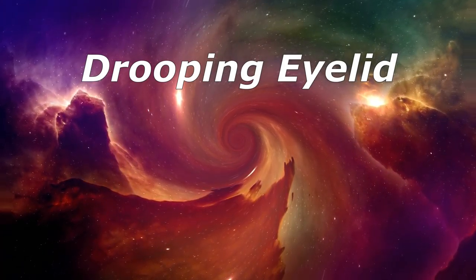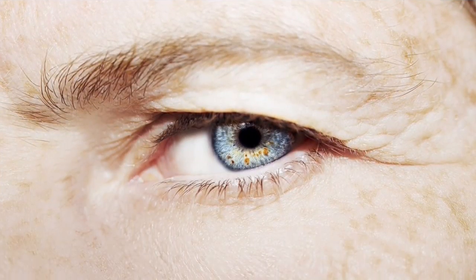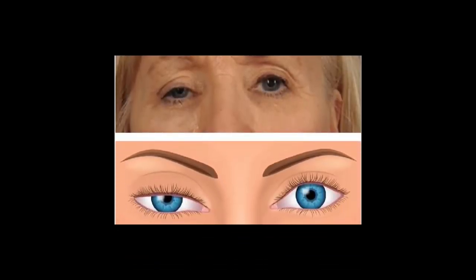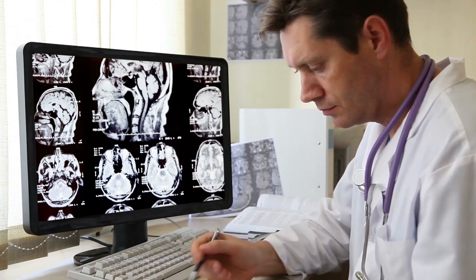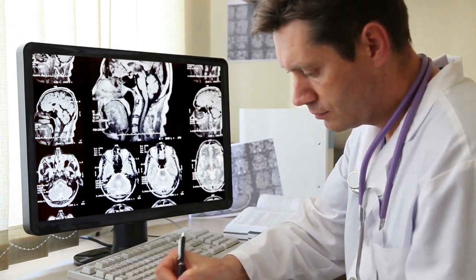Drooping eyelid — doctors call it ptosis or blepharoptosis. It can happen in one or both eyes. In severe cases, your eyelid may block your vision. You may be born with it or get it over decades. It's often harmless, but it can be a sign of problems with your brain, nerves, or eye socket. See your doctor if it happens in days or hours, or if you have double vision, weak muscles, trouble swallowing, or a bad headache. Those can be signs of a stroke.